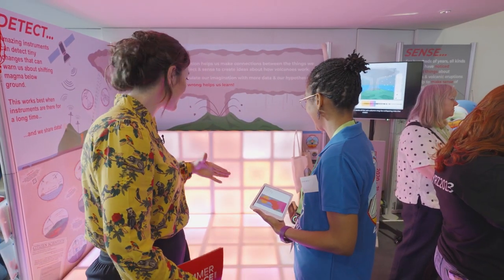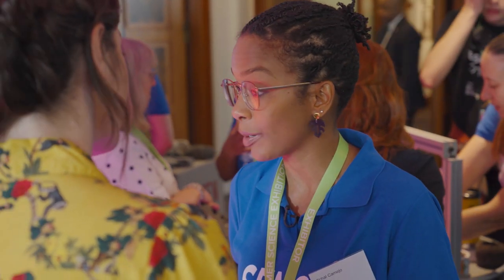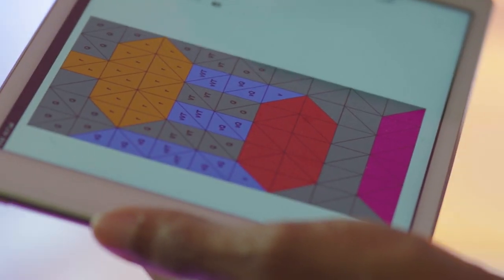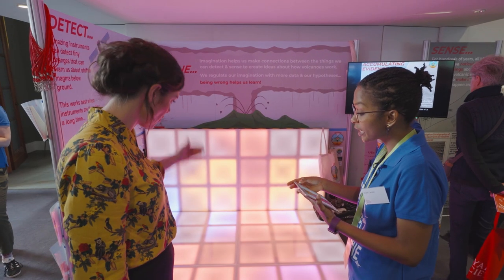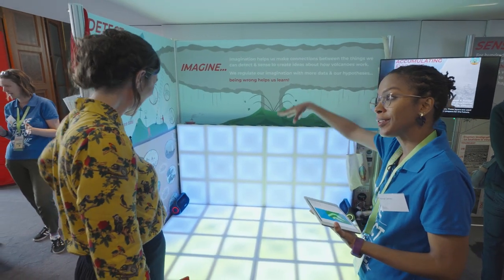That is brilliant. And is this a simulation of an eruption that's actually happened? So in 2020, La Soufrière in St Vincent erupted. It started with three months of dome forming activity and then transitioned to explosions afterwards. We can also look at this in terms of a bird's eye view area of the island.